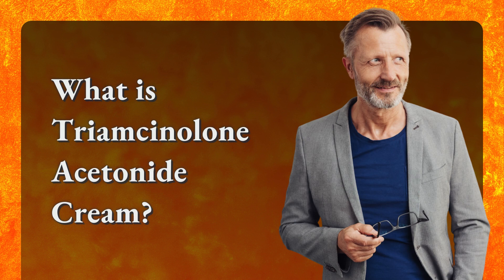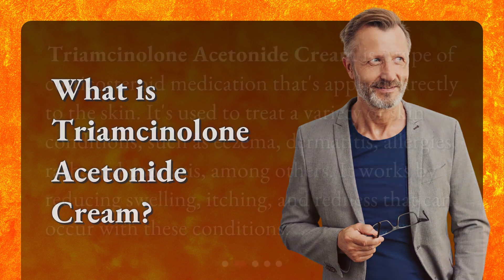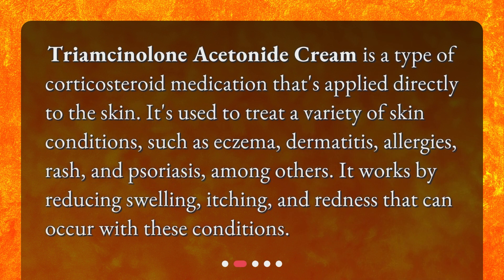Triamcinolone Acetonide Cream is a type of corticosteroid medication applied directly to the skin. It's used to treat a variety of skin conditions such as eczema, dermatitis, allergies, rash, and psoriasis, among others. It works by reducing swelling, itching, and redness that can occur with these conditions.